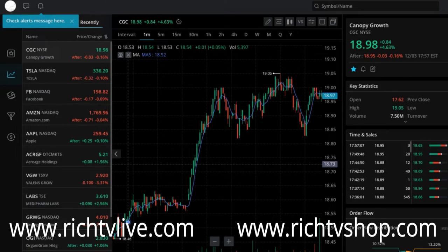Webull is now really growing as far as momentum. First there were quite a few other platforms that were very popular, then we had Robinhood. Now Webull is seemingly catching up.